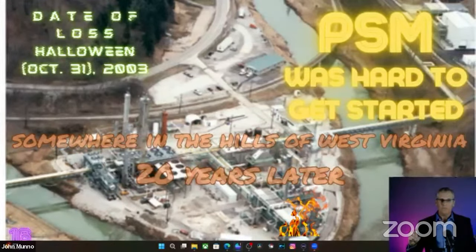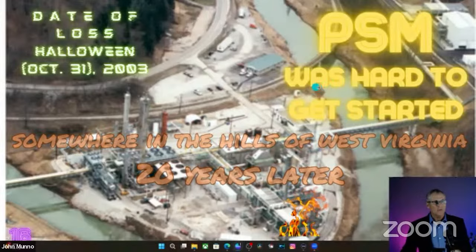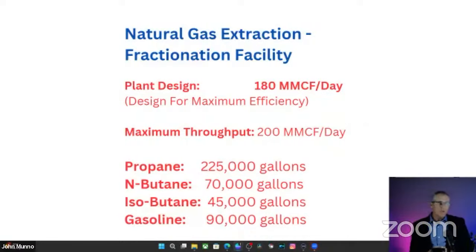The facility had 180 million cubic foot per day processing capacity — wet gas in West Virginia, so there were a lot of liquids to process out of that gas. Several hundred thousand gallons per day of liquid. They had rail car loading, truck loading, and pipeline to get these liquids away from the site.